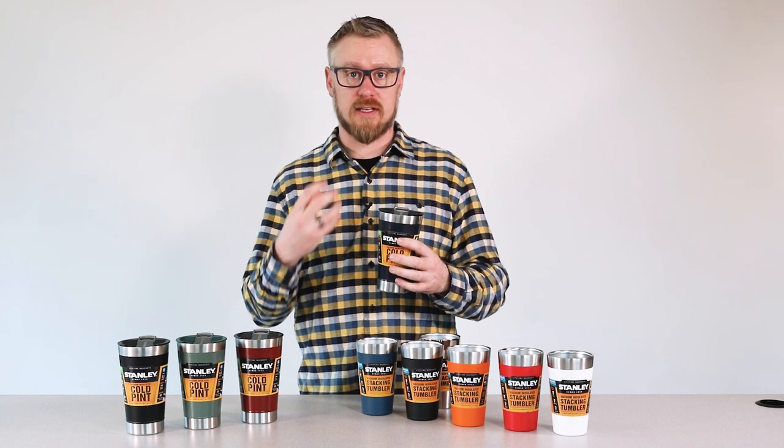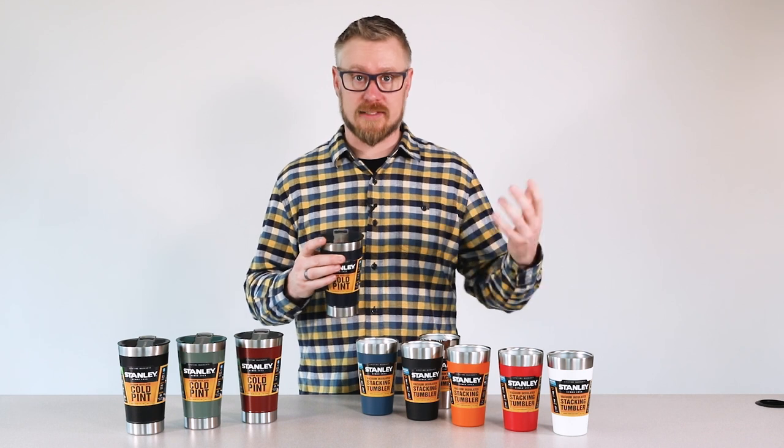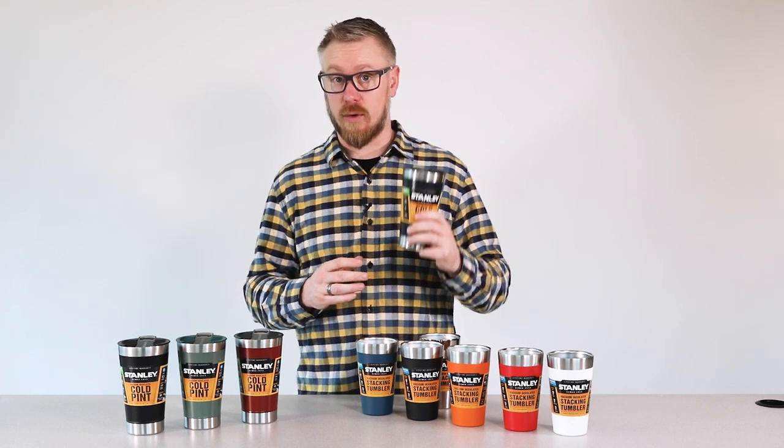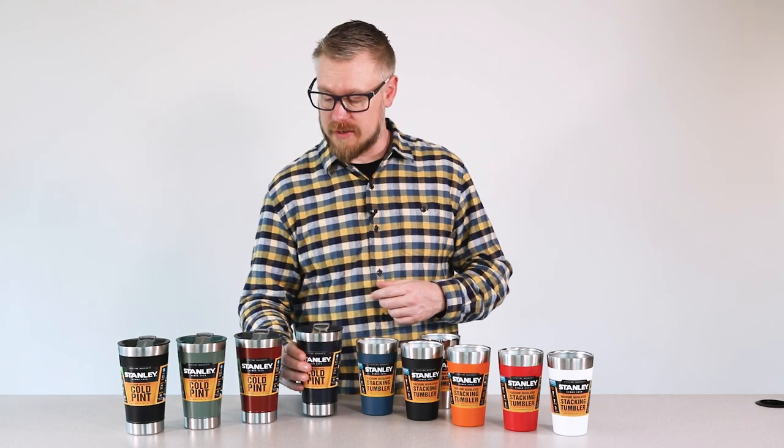The vacuum insulation really keeps the beer cold for hours, which is a much better drinking experience than your typical glass pint glass, especially if you're outdoors around the campfire. No big deal if you drop it, and it's keeping that beer cold on a hot day.